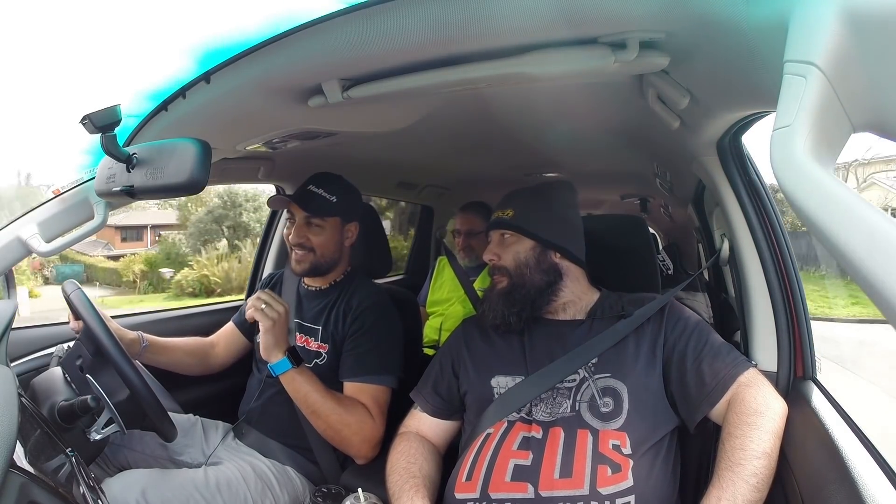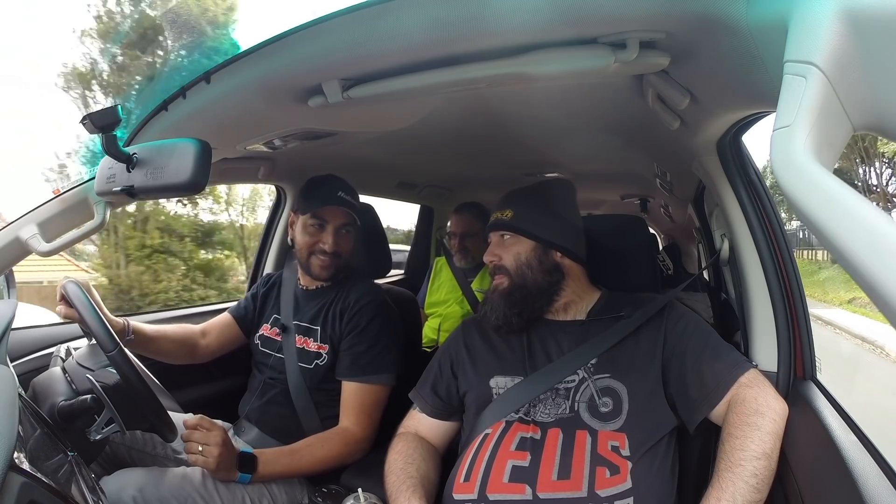I don't want to alarm you, but have you noticed there's just this guy that keeps following us around and recording everything we say? Yeah, I think you've finally just noticed.